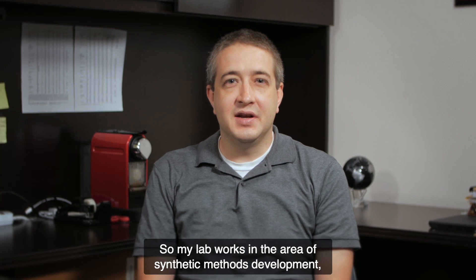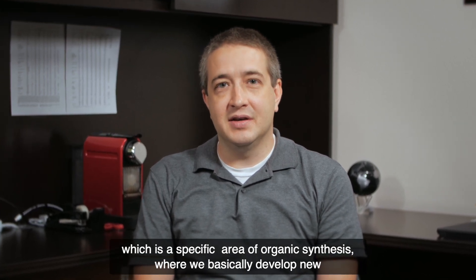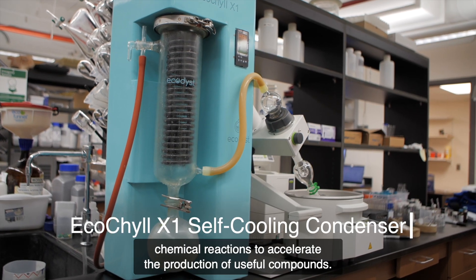My lab works in the area of synthetic methods development, which is a specific area of organic synthesis where we basically develop new chemical reactions to accelerate the production of useful compounds.